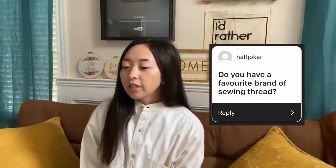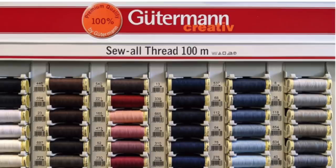Do you have a favorite sewing thread? Yes, the sewing thread I like to use is called Gutermann.